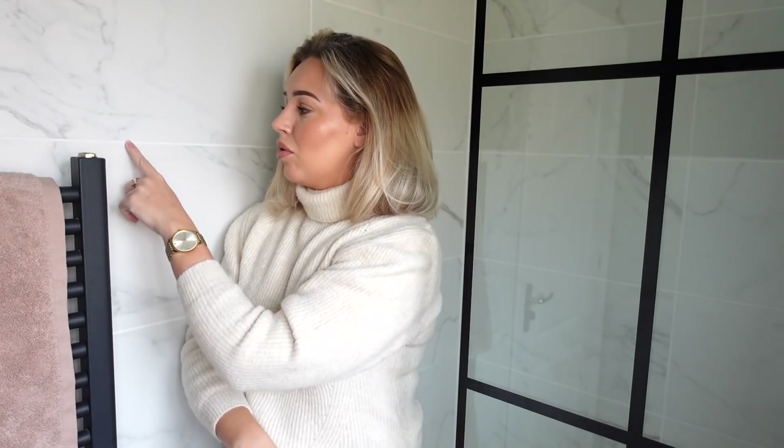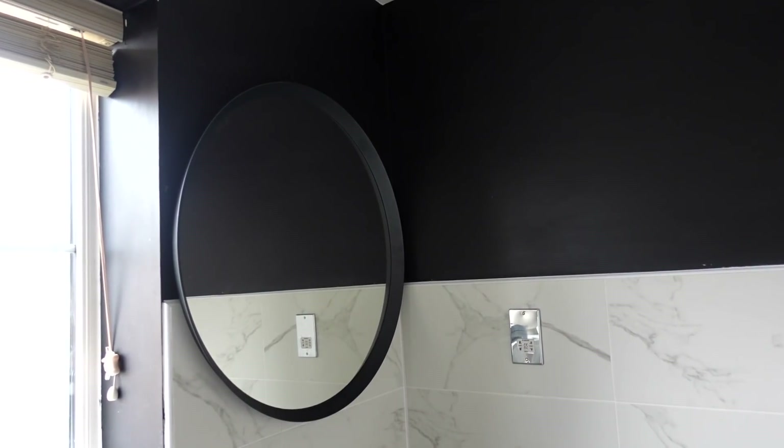Now, the wall tiles. These are Carrara marble effect — not real marble — and that's how you make a huge saving. Carrara marble effect wall and floor tiles from Tile Mountain are so cheap, around £12.99 per square metre, but they look really good and are easy to clean. I like white grout on the wall tiles. We didn't tile the whole room — we've tiled the shower area and halfway around the room, then painted the top half black. I really love the colour contrast.